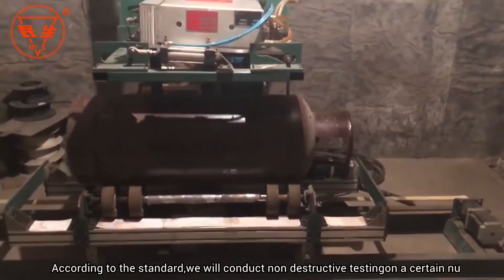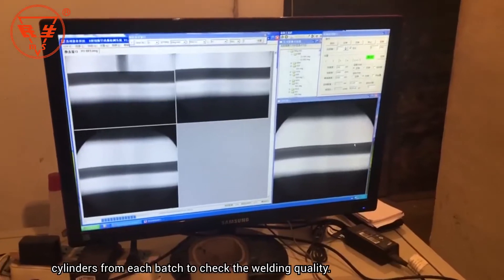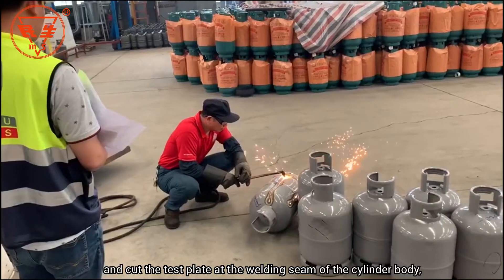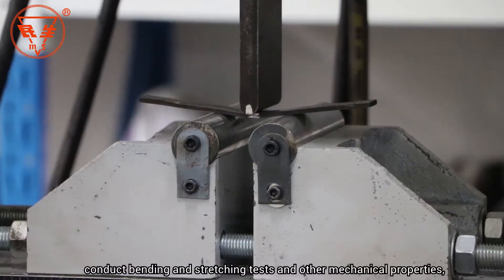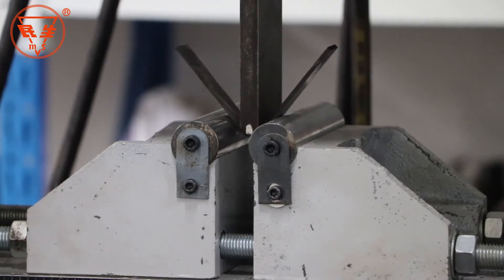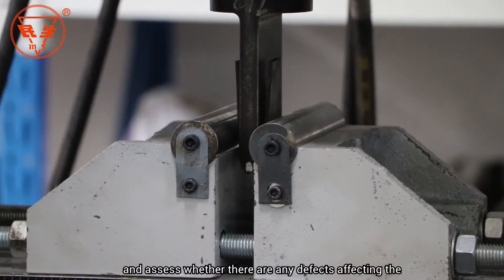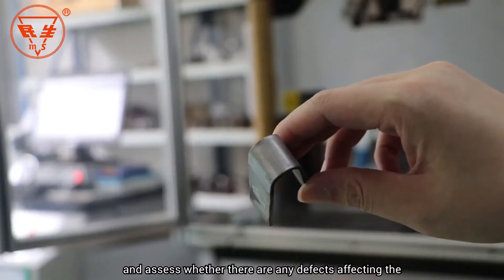According to standard, non-destructive testing is conducted on a certain number of cylinders from each batch to check the welding quality. A test plate is cut at the welding seam of the cylinder body, and bending, stretching, and other mechanical property tests are conducted to assess whether there are any defects affecting the performance of the welding seams.